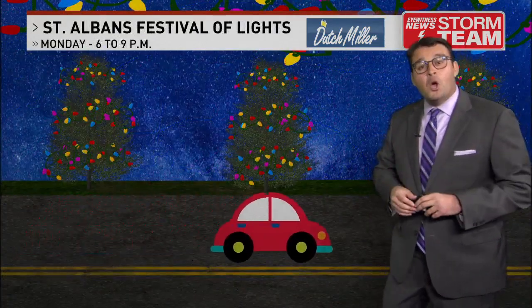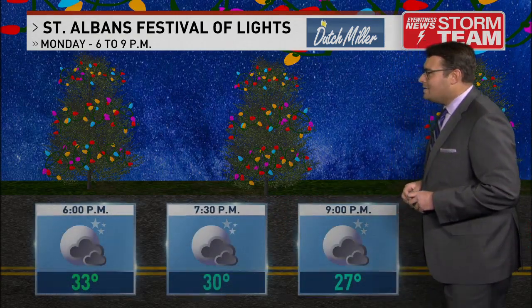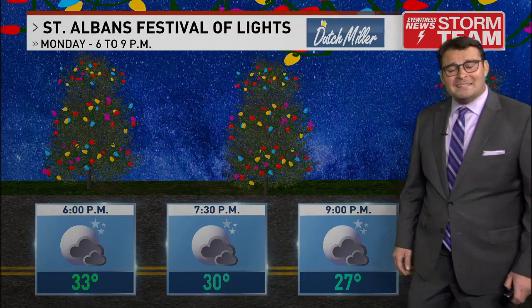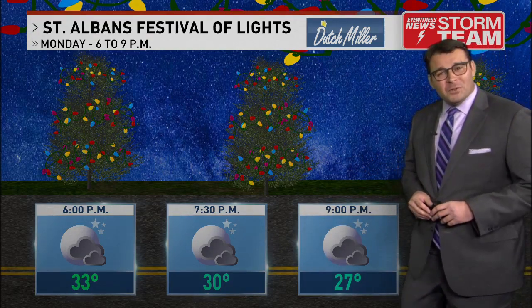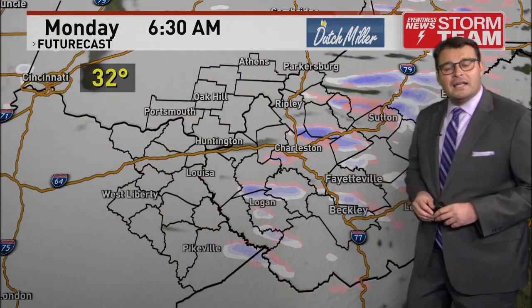But if you're looking for something warmer to do on your Monday night, head to St. Albans for the Festival of Lights. You'll be able to drive your car right through the park. Temperatures outside will be in the 20s, but at least you'll get to enjoy the beautiful light display. It runs 6 o'clock to 9 o'clock in St. Albans.